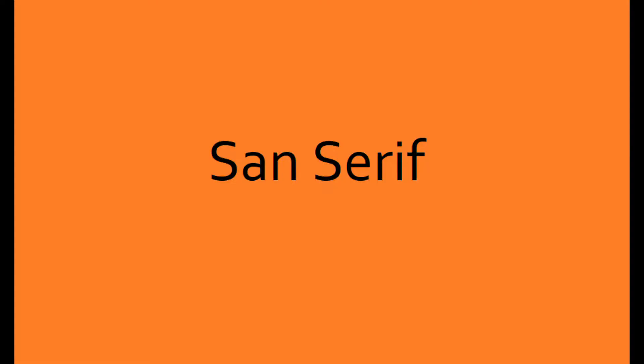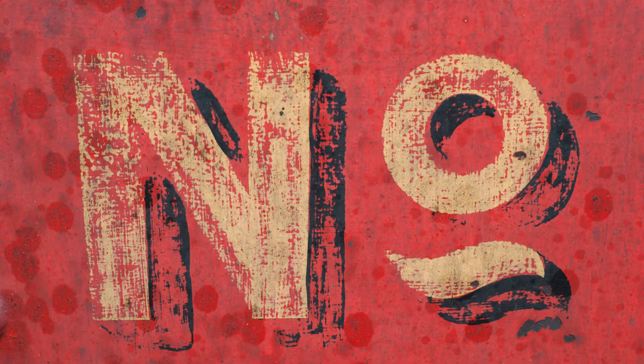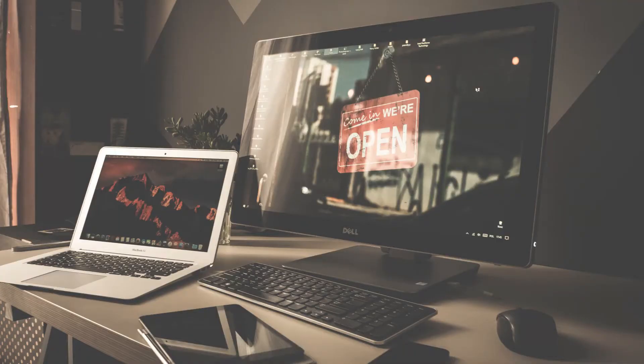Sans serif fonts don't have the extra stroke, hence the name which is French for 'without serif.' This style is considered cleaner and more modern than serif fonts. It also tends to be easier to read on computer screens including smartphones and tablets, and also on TV screens.